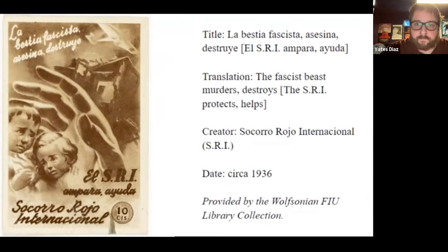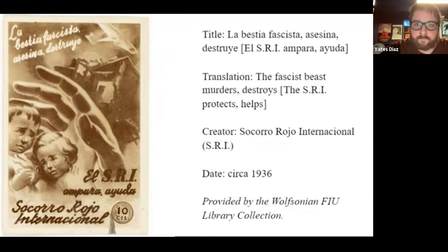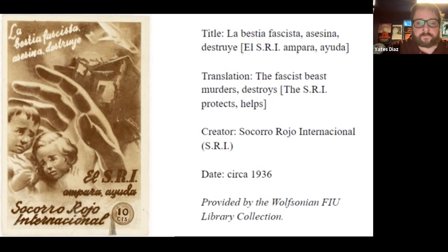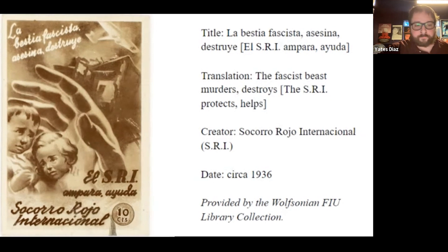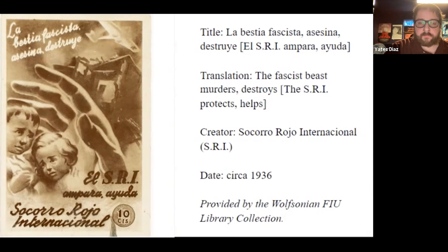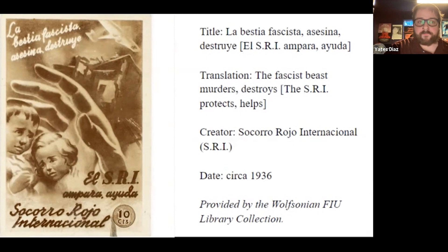El Socorro Rojo Internacional, or the SRI, was a humanitarian organization headed by the Communist International. Their efforts, while humanitarian on a surface level, were political in nature as they sought to assist victims of war through a class lens, specifically those affected by capitalism. Like most left-leaning factions during the Spanish Civil War, the SRI used dehumanizing imagery to represent the fascist presence in the country. Here we see a grotesquely large and menacing hand reaching like a specter of doom to destroy the children of Spain. This appeal to pathos, representing nationalist Franco elements as soulless appendages of destruction, is a recurring theme in leftist propaganda.